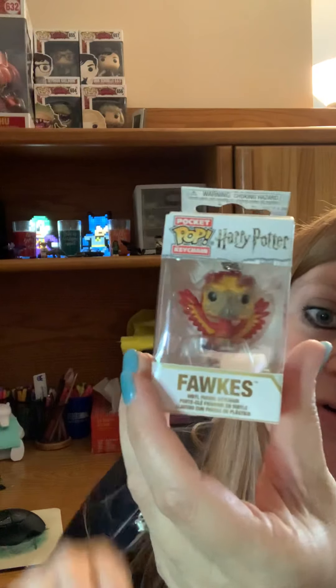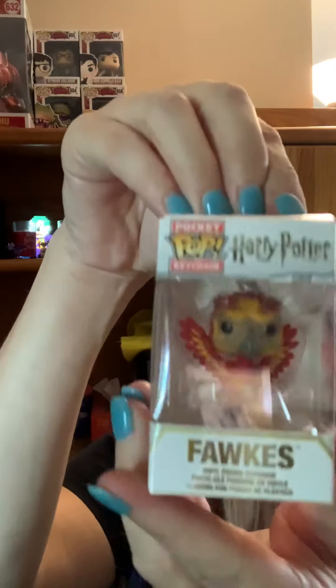I've gotten a few of these — the Funko Fox Harry Potter keychain. It's really cute, but I have several.